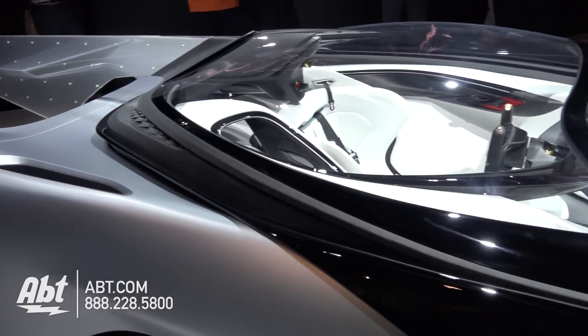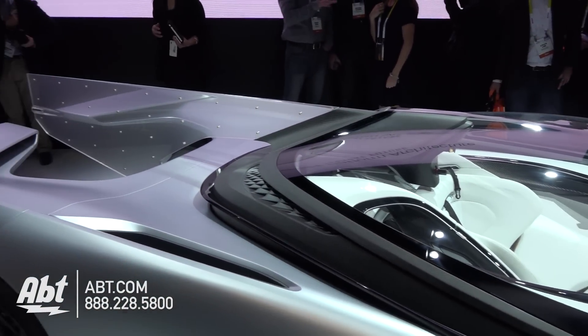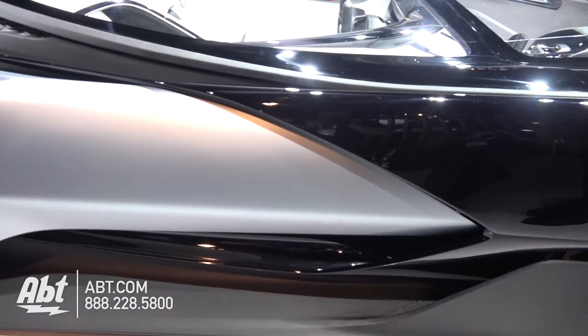I think I'd be a little nervous driving this at 200 miles per hour. Interior, you've got single seat occupancy surrounded by newly developed high performance materials, which I was kind of looking at in the front area. They've got this really cool design — it almost looks like a carbon fiber or something.